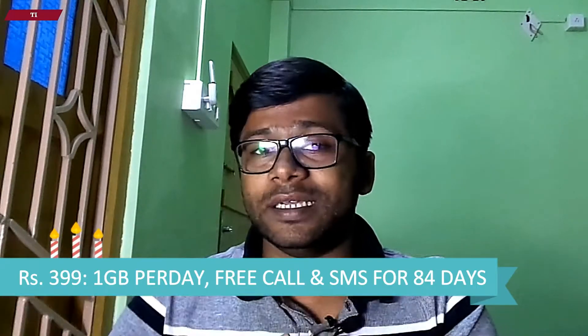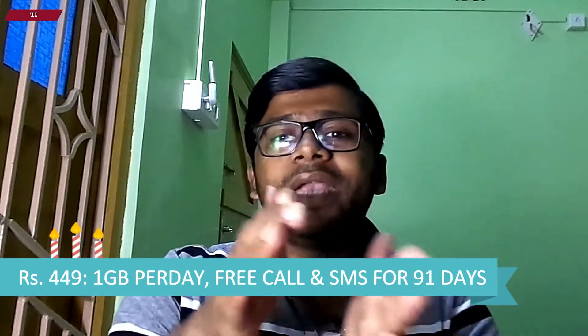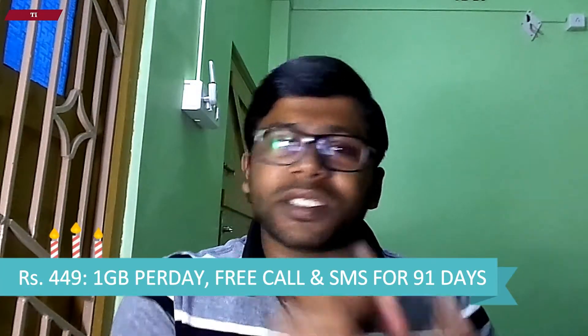The 399 rupees plan comes with the same 84 GB data with 84 days of validity, meaning 1 GB per day data, with the same free calling, Jio apps subscription and SMS package. The previous 499 rupees plan has now become 449 rupees, with the same benefits of 91 days of validity and 91 GB of data with SMS and free calling.